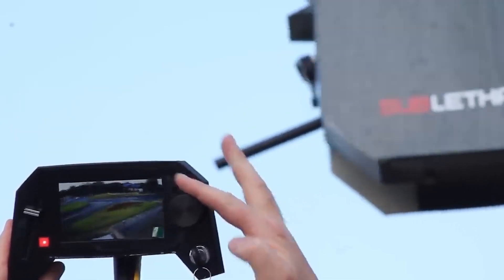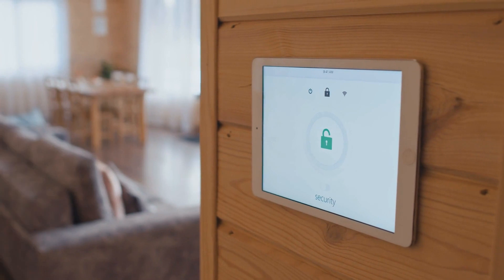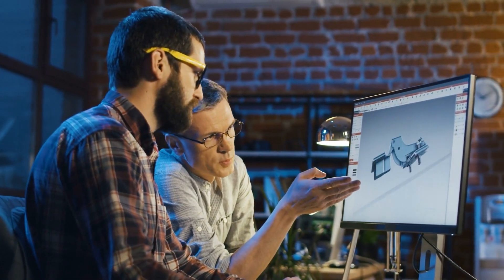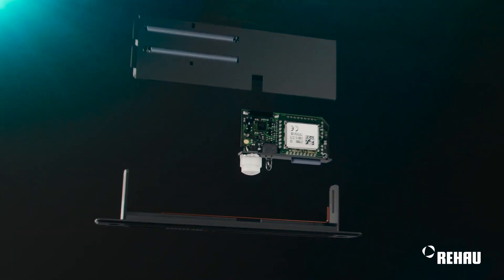From drawbridges to guard dogs, burglar alarms, and strategically placed mirrors, we've come a long way with security measures for our homes. But with the technological sophistication in our world today, you definitely need to be aware of 10 of the most fascinating security gadgets to protect your loved ones.